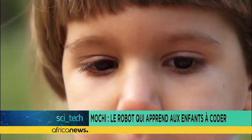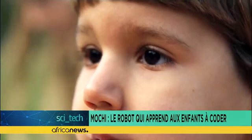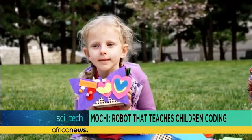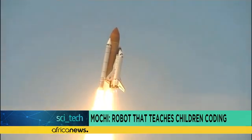As parents, we all want to prepare our kids for the future. But none of us know what the future holds. What skills will our kids need 5, 10, 20 years down the road? No one knows with certainty.